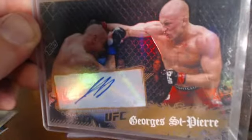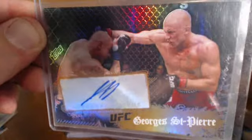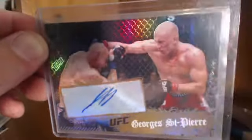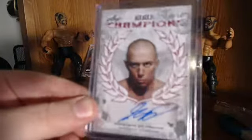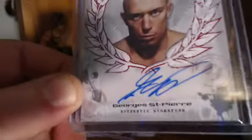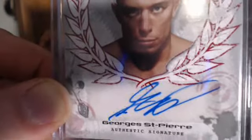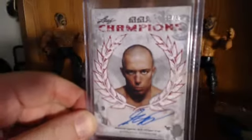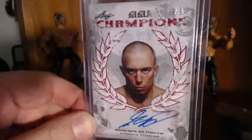Also, my GSP Auto numbered to 50 — pretty sweet card. Got to thank my buddy Snyguy, AJ, for hooking that up. And probably one of my hardest pulls, definitely my best Leaf pull, is this GSP Auto. This is another one I'm debating because it goes all off the sticker — three different spots it goes off the sticker. I just don't know if it's worth grading or not. The card looks clean, but the auto won't get a 10.